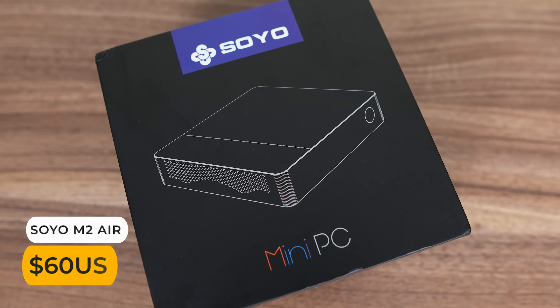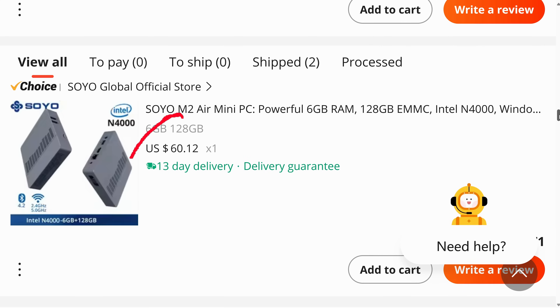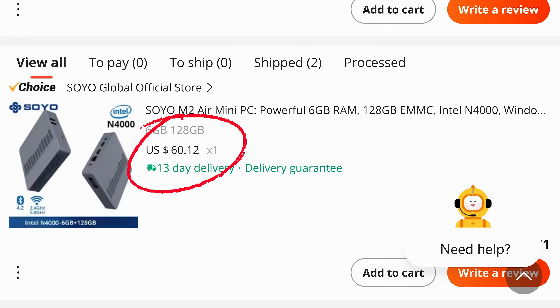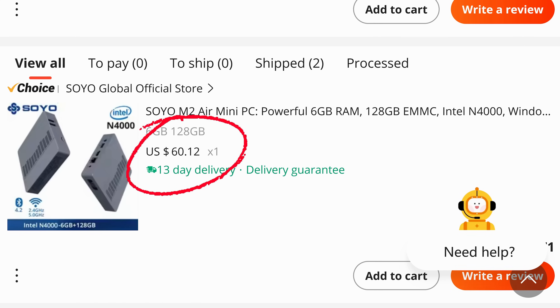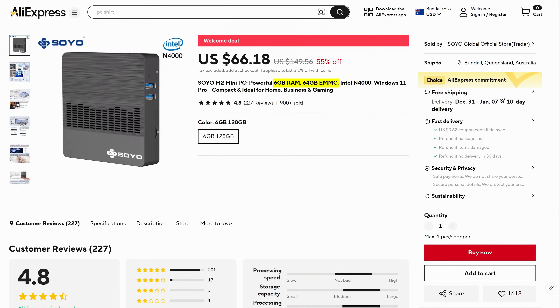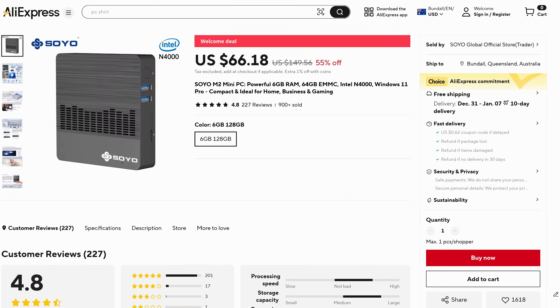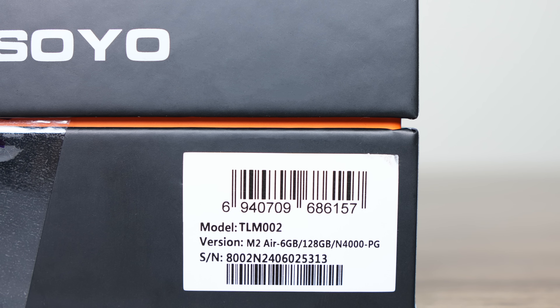I bought the Soyo M2 Air mini PC for just 60 US dollars on AliExpress, and that's with free international shipping. The title says you get 6GB of RAM and 64GB of storage, but I selected the 128GB option. I did actually get 128, so we're all good.